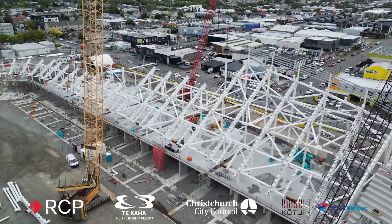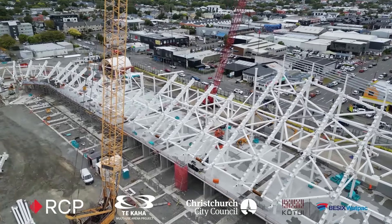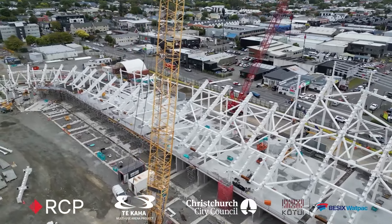Over the next couple of weeks you'll see the white steel progressing along the eastern stand and wrapping around at the top of the screen to the northwest stand.